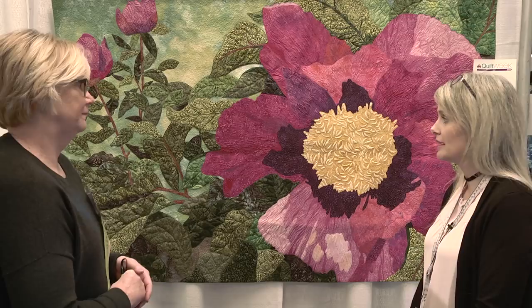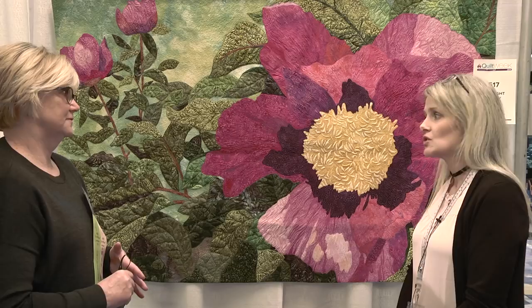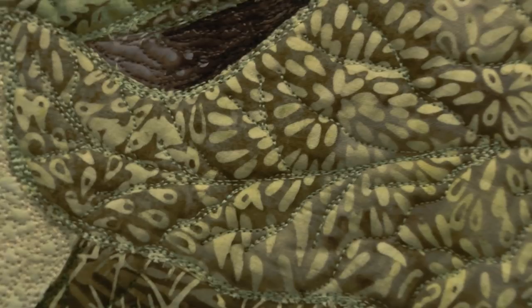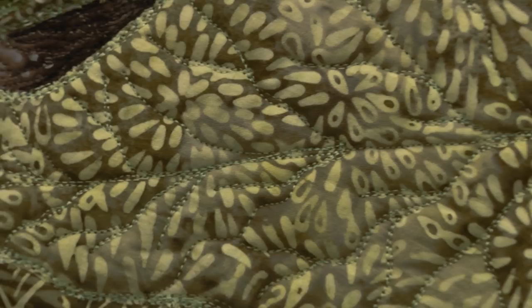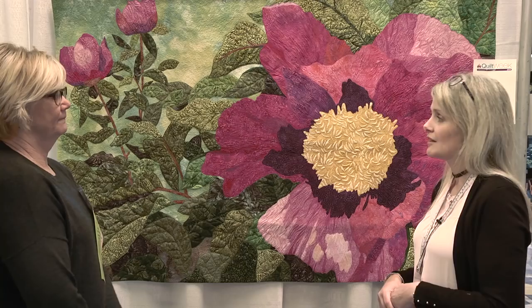Do you teach this technique? Do you have patterns for this? Where can people find more information? The technique is in many of our patterns — that's Fourth and Sixth Designs — and there are lots to choose from on our website. I do teach long arm and applique classes, and it's a technique we've taught to beginners as well as advanced quilters. The applique process is very organic, so it takes away that need for perfection. I chose to do a show quilt to show that even raw edge applique is a good enough technique for shows.